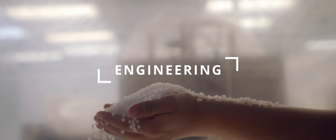Step one of our Fruth 360 process is receiving the pellets shipped in from the Texas Panhandle in rail cars. They're trucked from the terminal and stored in massive silos in our facility.